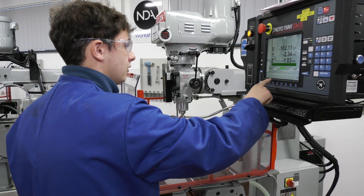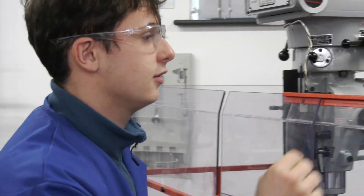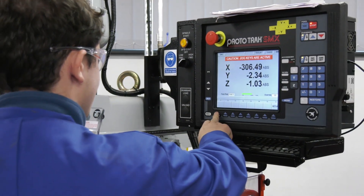How easy do you find the XYZ machines? It's not easy when you start, but as you get on and use all the programmes, it gets easier as you go along.